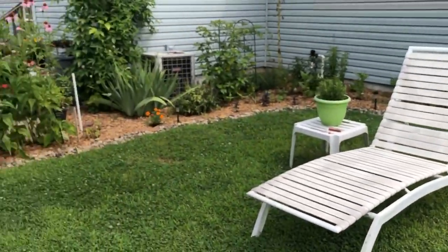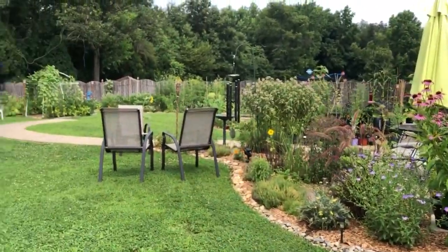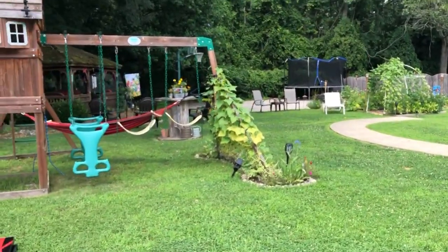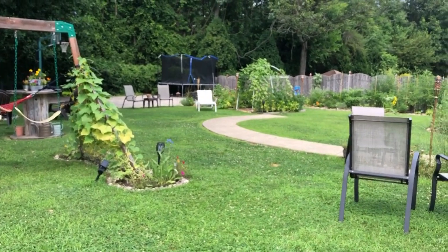Everything has grown in so very nicely, I'm so happy with this space out here and how it came out. So until our next update, see you in the next video.